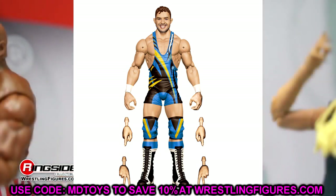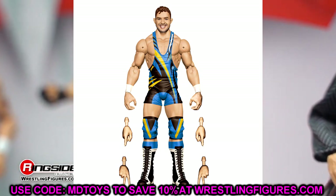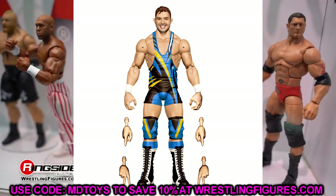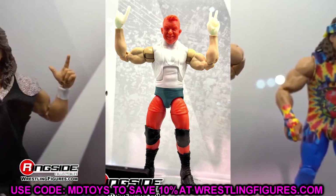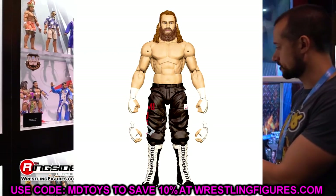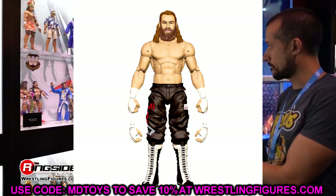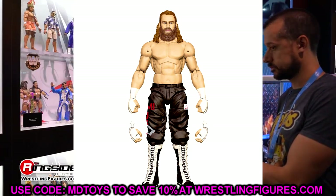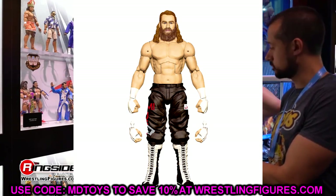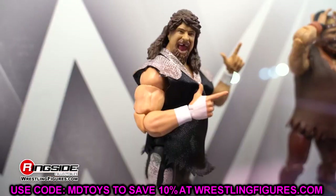Also in Elite 106 we have Chad Gable — a prototype that looks really sick. I like the gear, which almost reminds me of Static Shock with gold, yellow, black, white, and blue. Really clean look, and he may come with a Shoe shirt. Then there's Sami Zayn in what I believe is his Elimination Chamber gear from his match with Roman Reigns — quick turnover, but the head sculpt looks good. It's kind of a repaint of his last few figures but better than Elite 102. I still can't believe they never did a big Bloodline multi-pack.